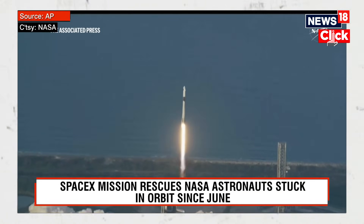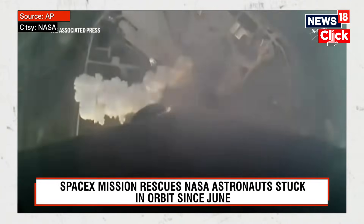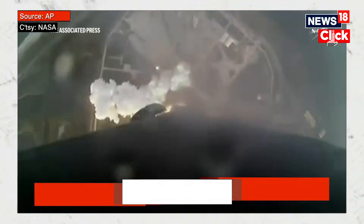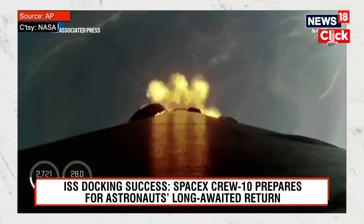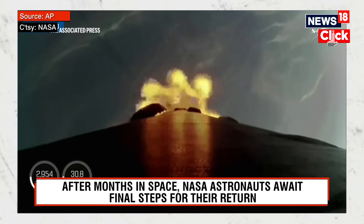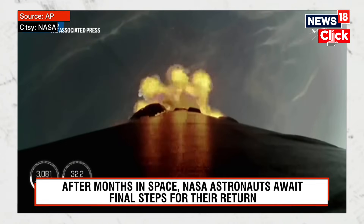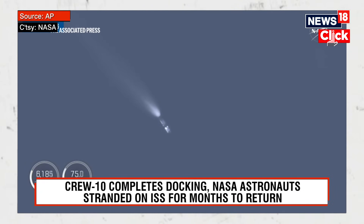We're going to continue to get good readouts on the first stage performance so far. We'll have main engine cutoff where the nine engines on the first stage will cut off ahead of the first and second stage separation. Main engine cutoff confirmed. Separation of space station is confirmed.